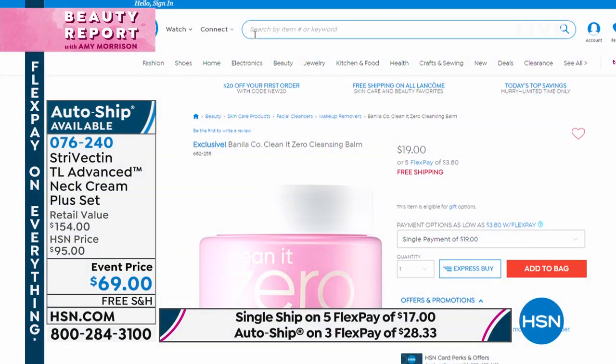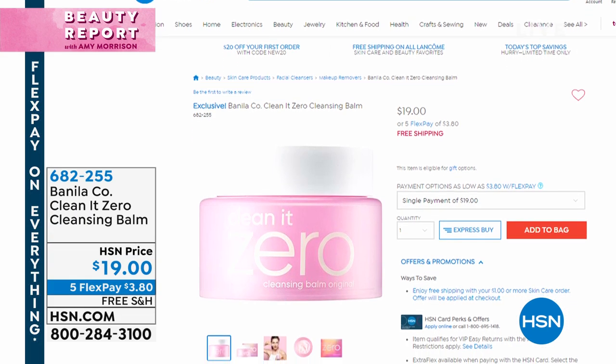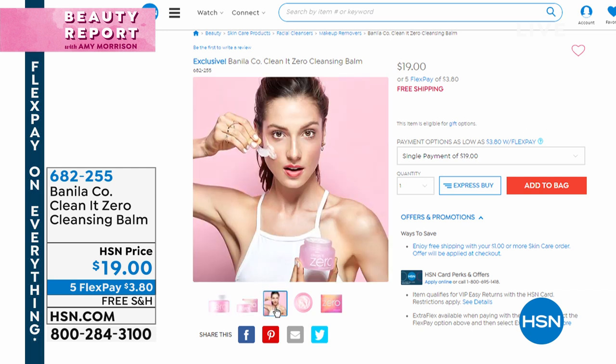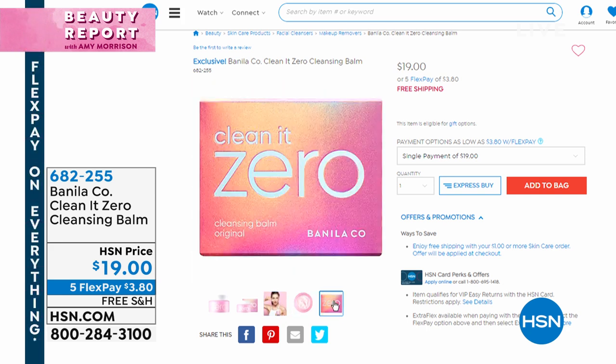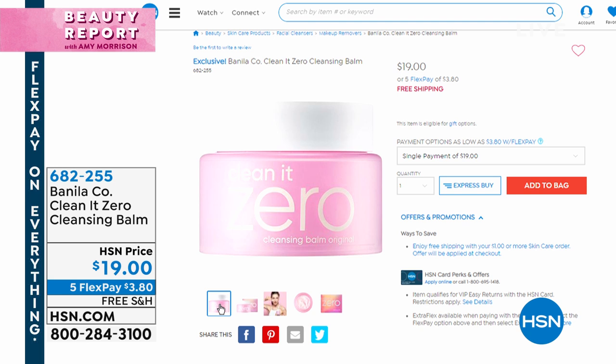Coming up: the original cleansing balm with millions sold, exclusively in the US here at HSN. Chelsea Scott, our beauty spy, will be joining us in a new segment for the beauty report. This is the easiest way to melt your makeup off, get a deep pore cleanse, exfoliate, and hydrate your skin — then apply your nighttime cream. It doesn't burn your eyes, it's been tested for sensitivity, and it's only $19 — or $3.80 on flex pay.